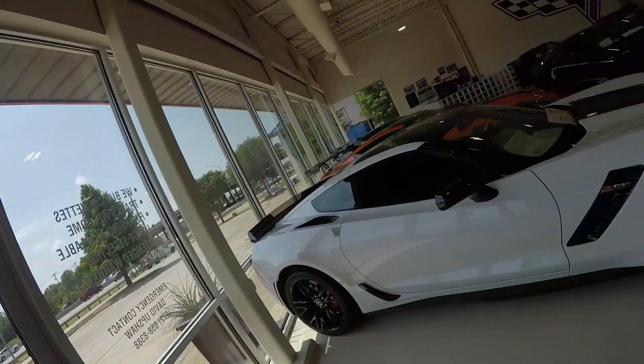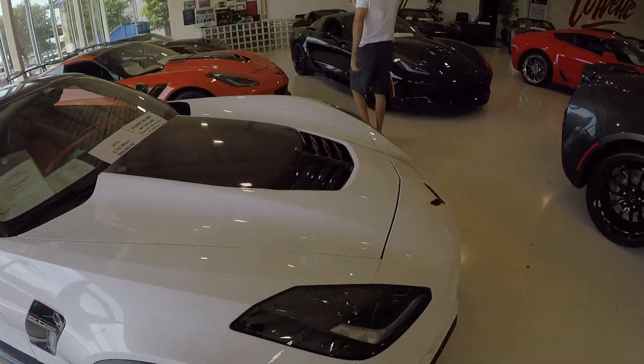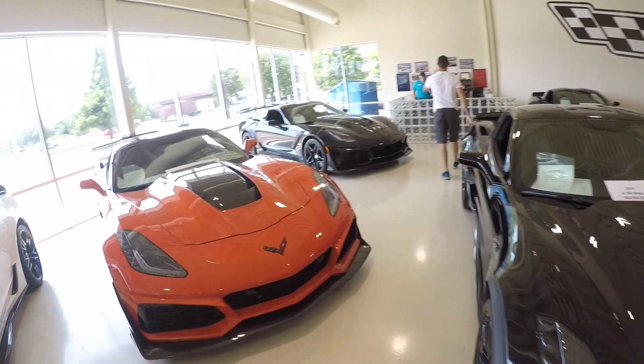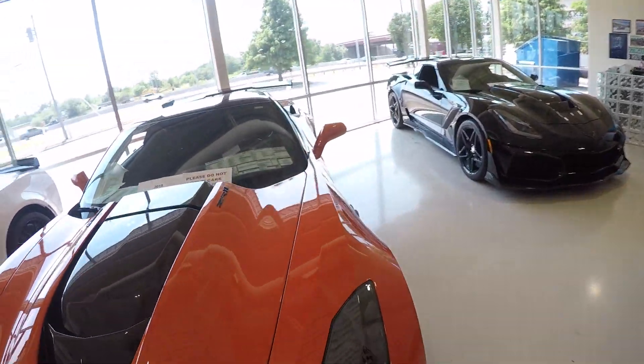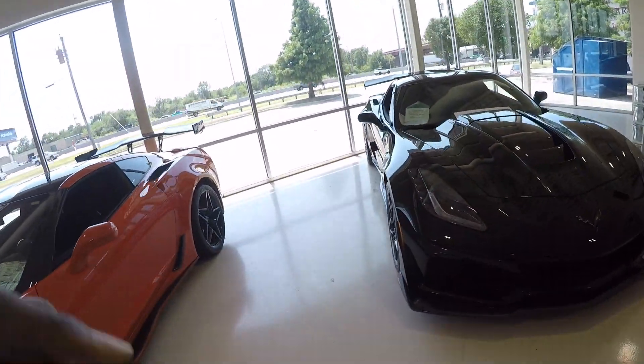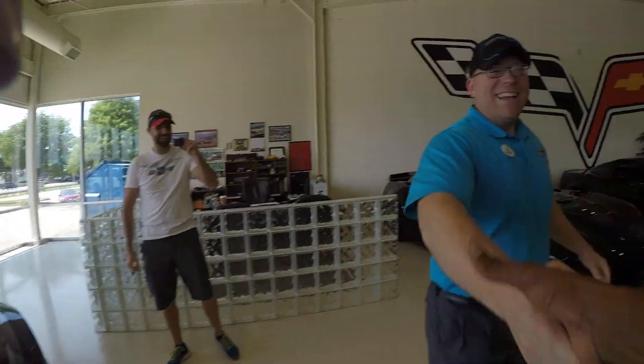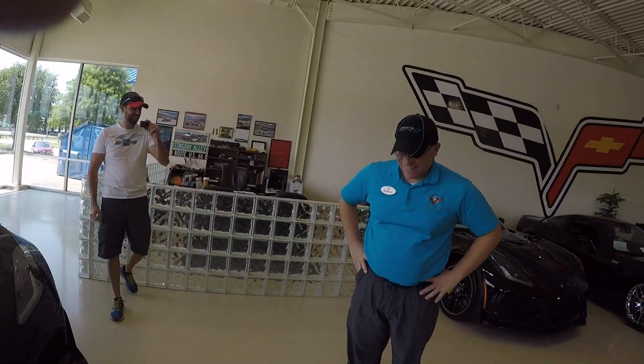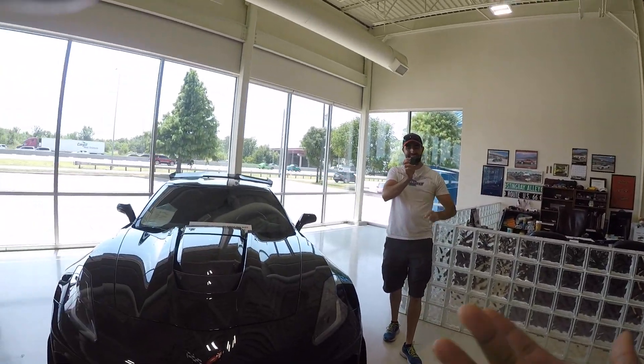Met some people at the shop. Nice to meet you! I actually came just to sit in a C1 Corvette, but I saw a sign that said I can't sit in the cars. I drove all the way here just to sit in a C1 and couldn't do it!